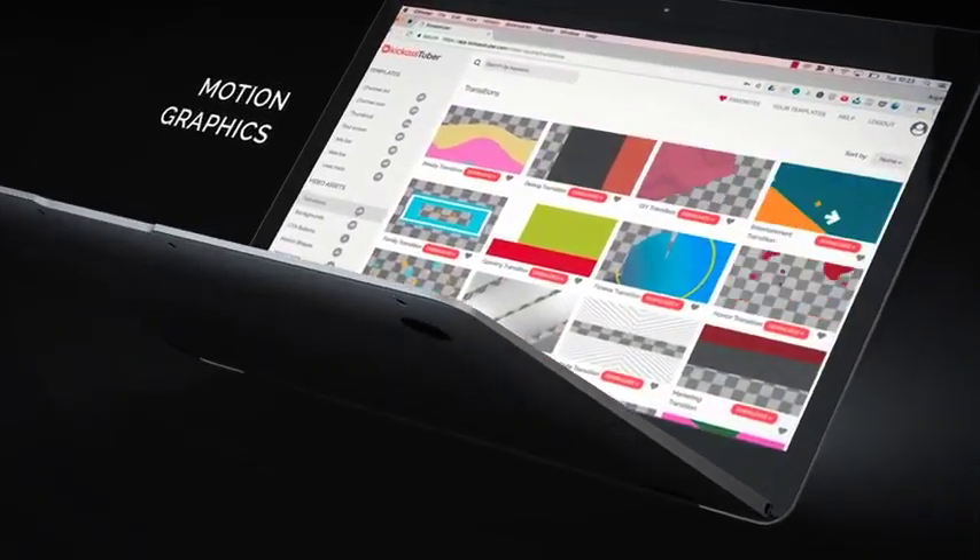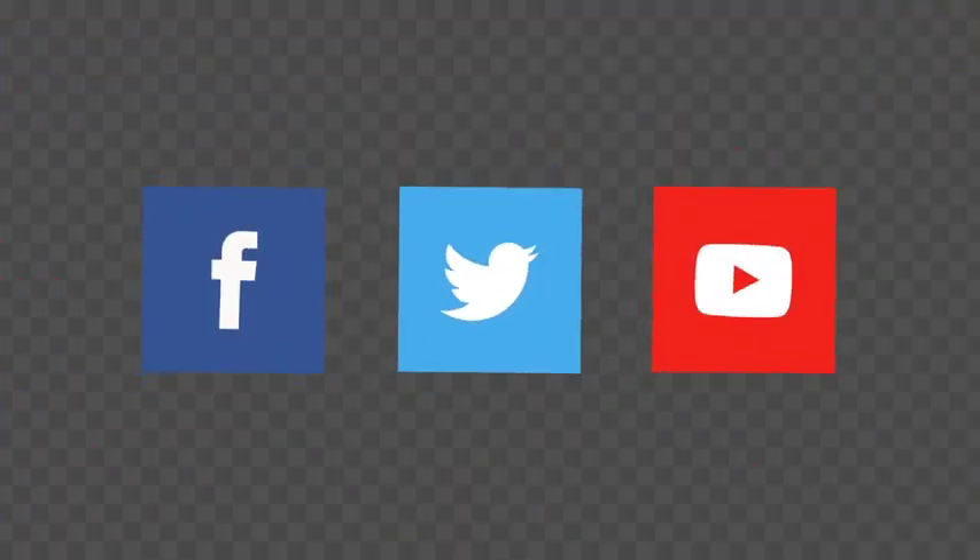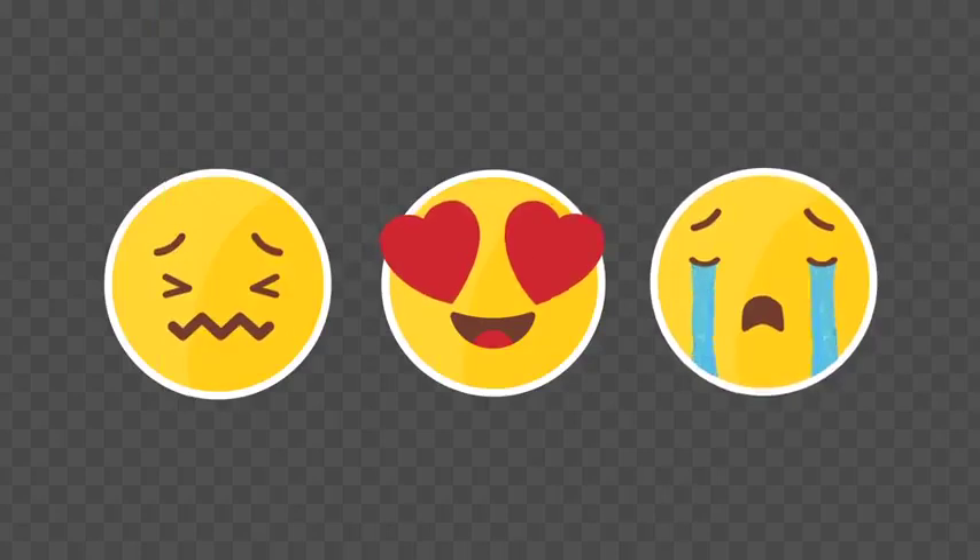24/7 access to our library with hundreds of exclusive, premium-quality motion graphics, like transitions, backgrounds, FX, and much more. Sounds good? Well, there's more.